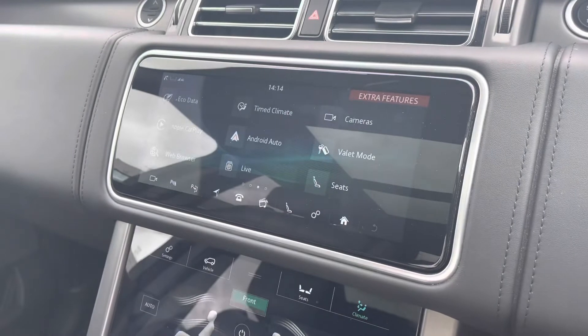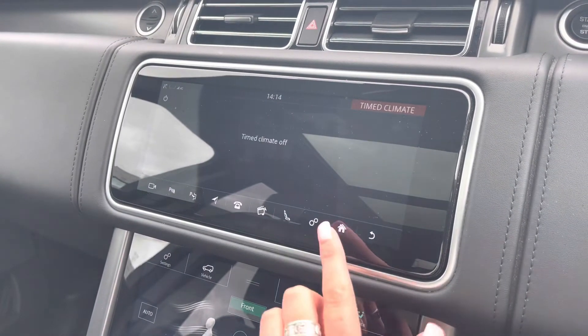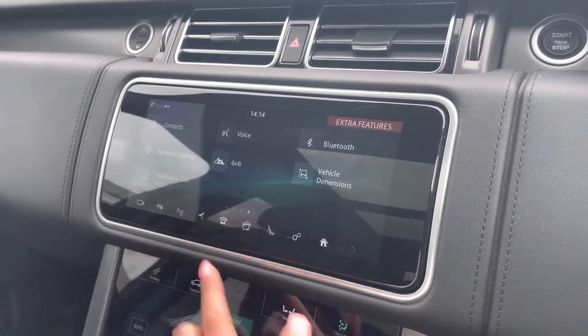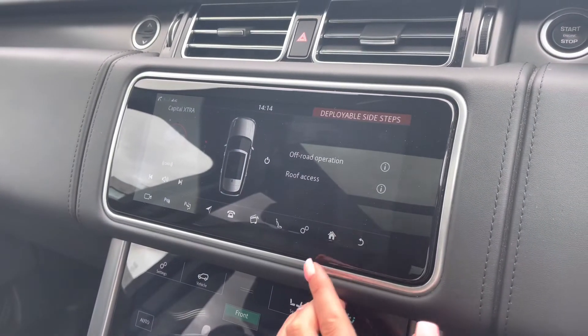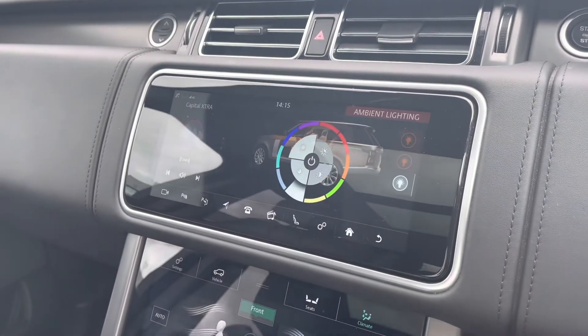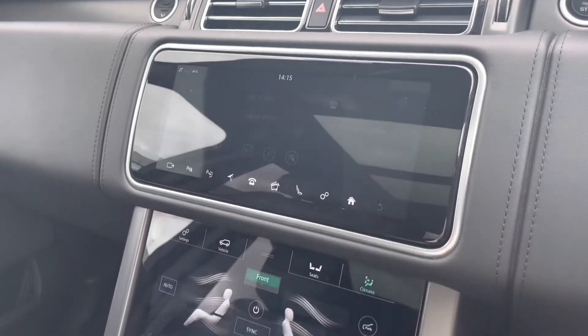Timed climate allows you to set the temperature inside the vehicle before you even get in, which is ideal for both winter and summer. You can also turn off the deployable side steps if you prefer, and there is ambient lighting with many different colours to choose from, which looks really effective in the dark.